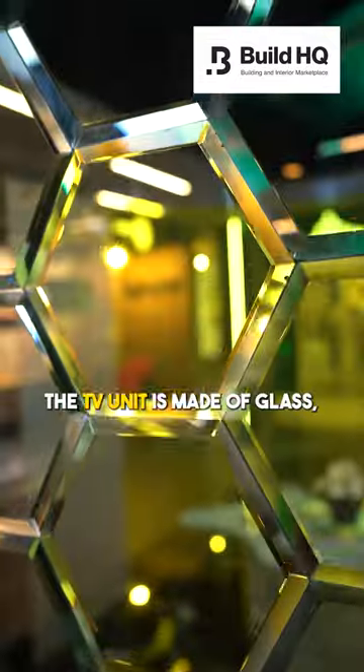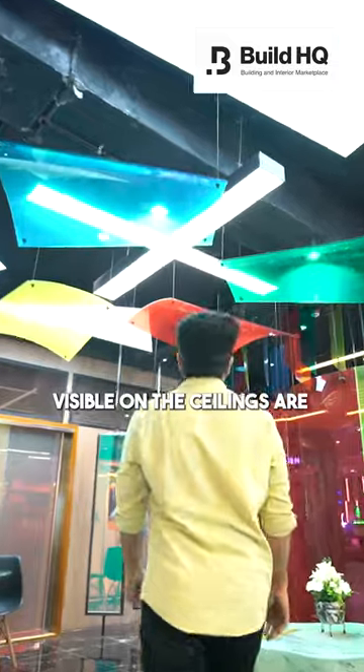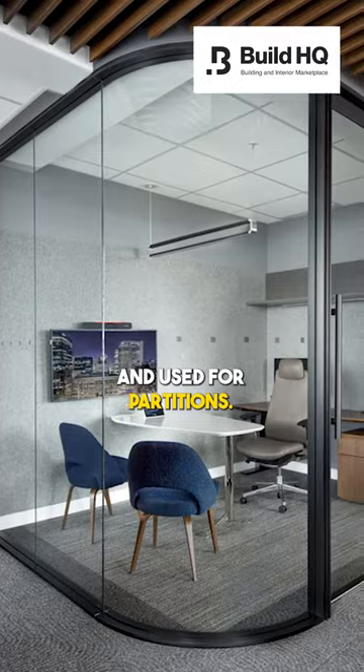The TV unit here is made of glass, and the storage you see under the TV unit is made of lacquered glass. Their curvy glasses visible on the ceilings are ceramic color laminated glass, which can also be curved up to a certain limit and used for partition.